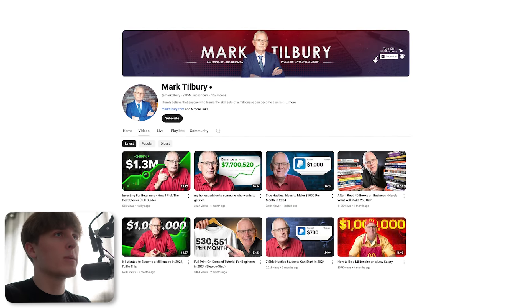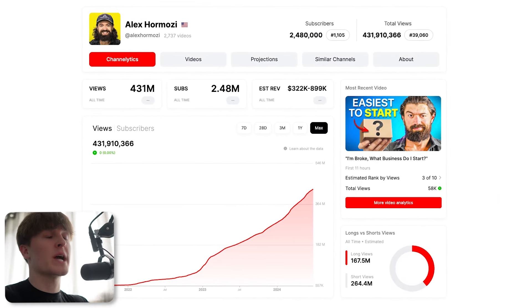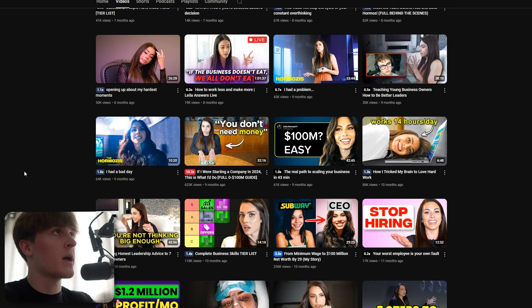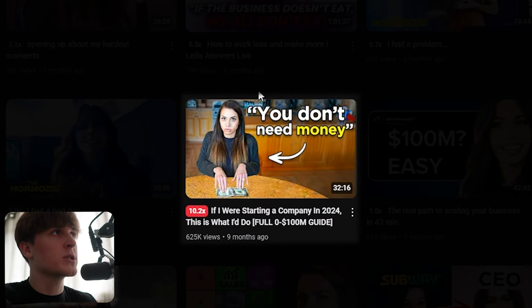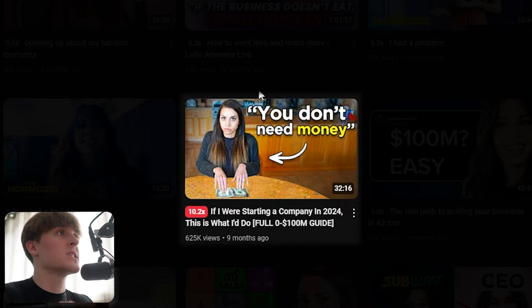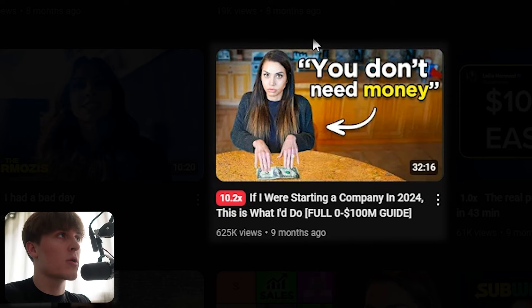So what I did was I went to the bigger niche, which was business, and performed the Depth First Search approach on this niche, studying the videos that were performing extremely well. Two of the channels I identified as succeeding the most and growing the fastest were Leila Hormozi and Alex Hormozi — by far two of the fastest growing channels in the business niche, and it wasn't for no reason. So I wanted to study the videos they were creating that were driving this growth. Going one layer deeper in the Depth First Search, I found this video by Leila Hormozi: 'If I was starting a company in 2024, this is what I'd do — full zero to a hundred million dollar guide.' This video achieved 600,000 views to date and is a 10x outlier in comparison to her other videos.